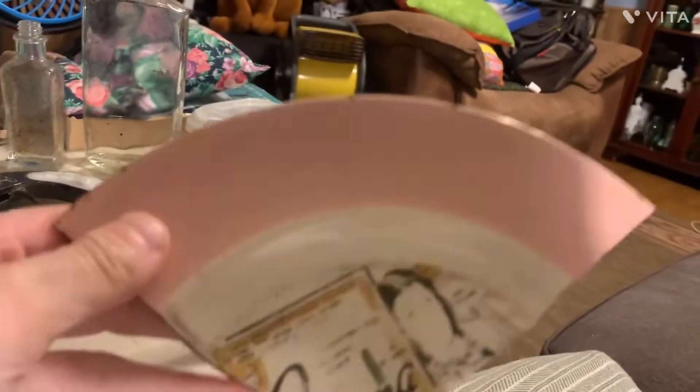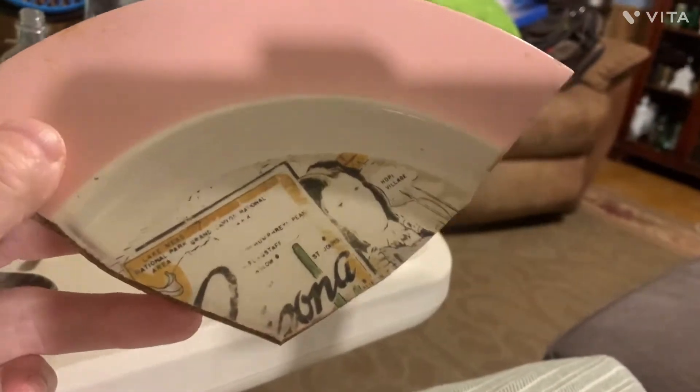Hey y'all, Jamie here from Country Diggers. I went out for a little dig in the dump this morning, and I will show you what I got. We'll start with this 1950s shard.